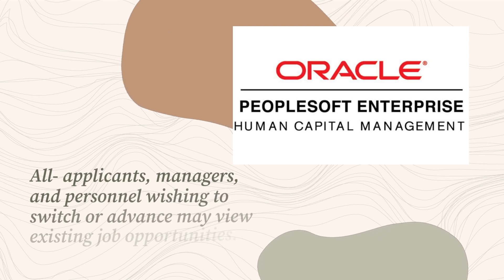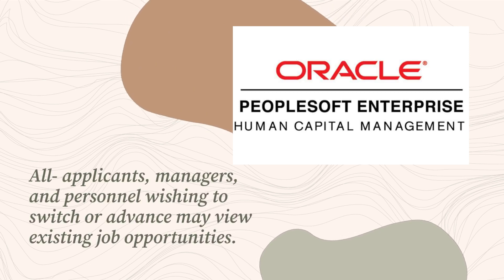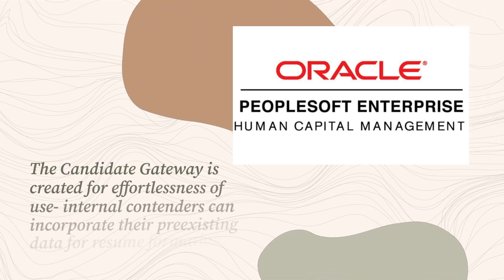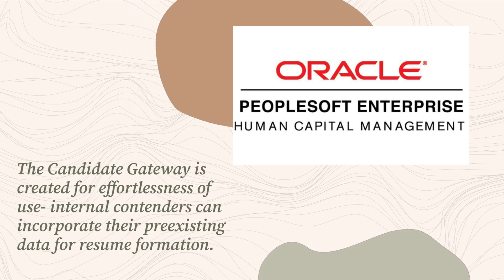All applicants, managers, and personnel wishing to switch or advance may view existing job opportunities. Not merely can resumes be uploaded but generated and revised, as well as scrutinized. The candidate gateway is created for ease of use. Internal candidates can incorporate their pre-existing data for resume formation.